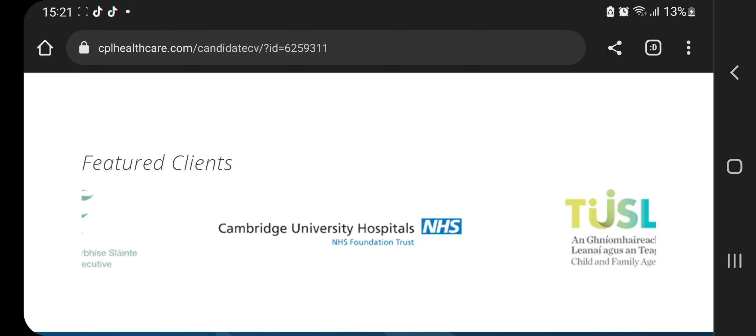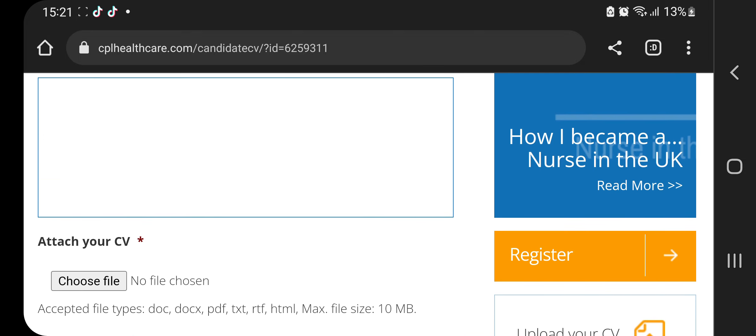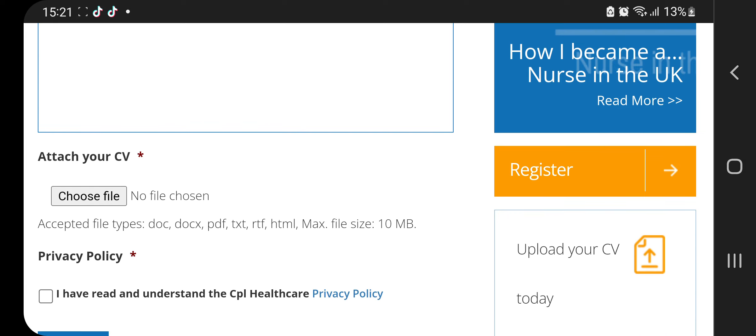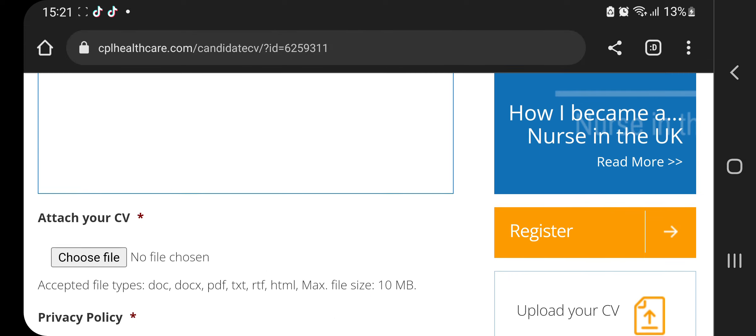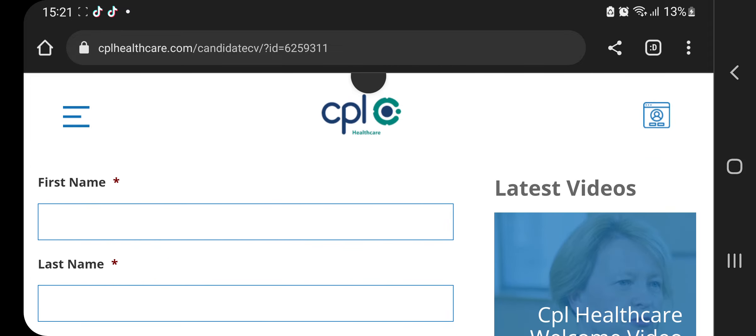That's it — very simple. You can also register on the site and upload your CV so that whenever any other recruitment company sees you, they can contact you through your email. Make sure you have your email on your CV. This was about CPL, so subscribe, stay tuned — I'll be giving out more links to vacancies. Thank you, guys!